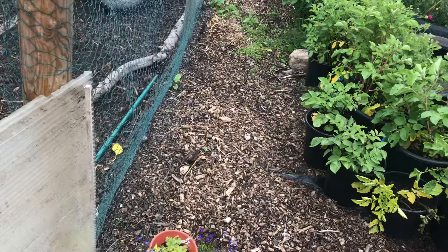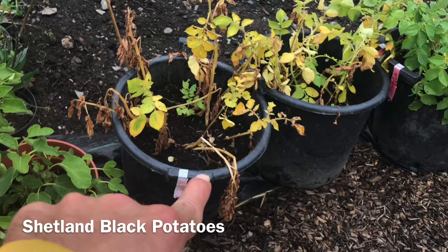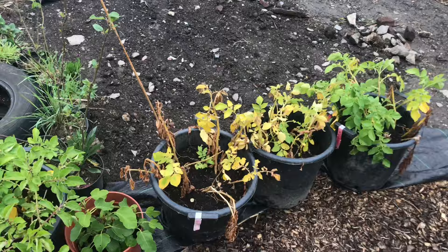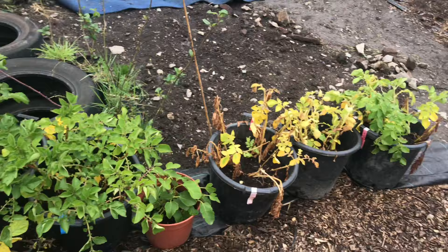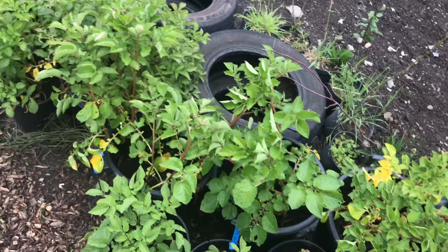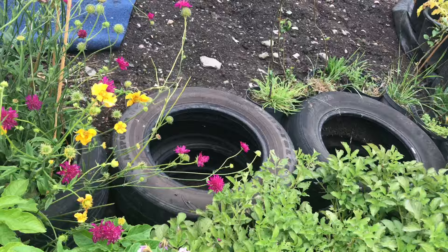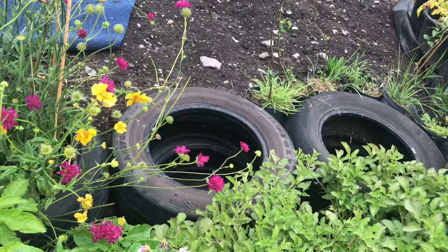Here we have some potatoes - these are Shetland Black potatoes that are due to be harvested. I'm going to do a video for each variety because I've never grown these before - they're all old heirloom varieties, so it'll be interesting to see what they look like. We'll do a video very soon. I would tell you the names but I can't remember them off the top of my head - we'll talk about them when we harvest. These here are all Maris Piper, I believe.